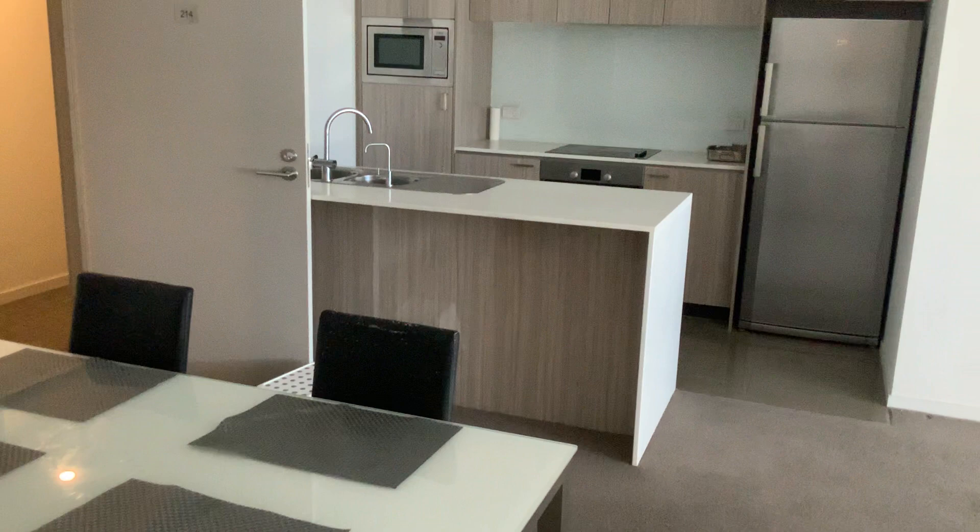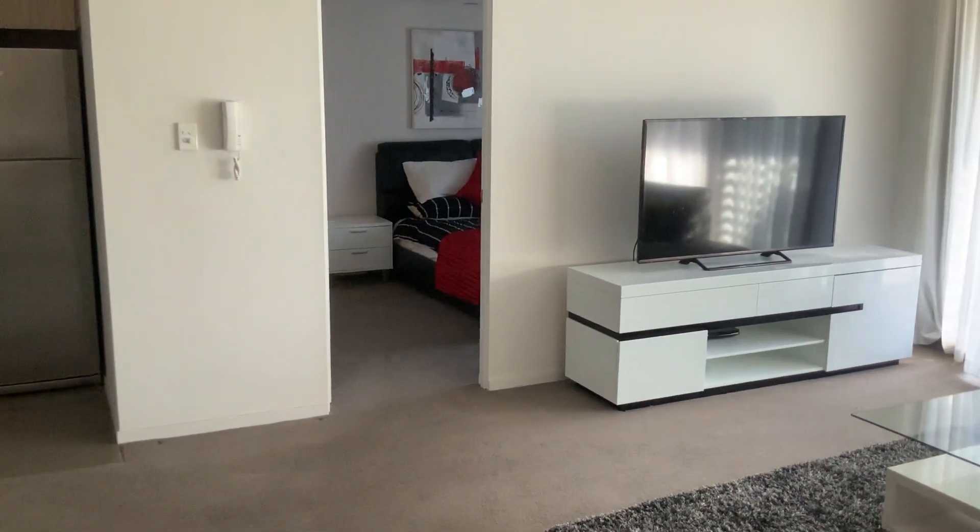So if you're interested in the property, give us a call and we'll arrange a private inspection. Thank you.